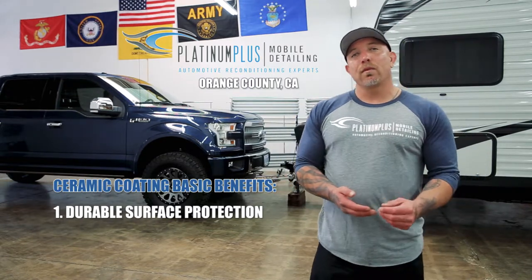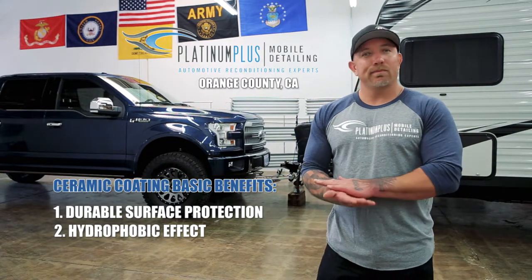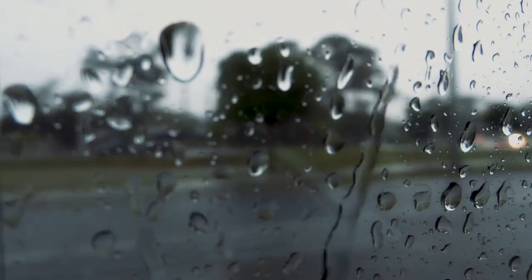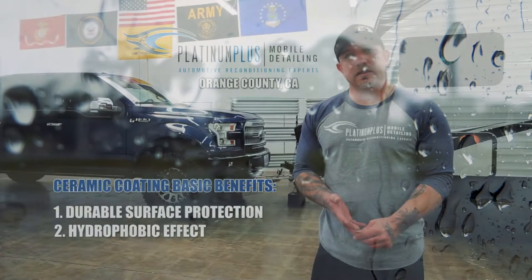Another benefit is the hydrophobic properties that a ceramic coating has. What does that mean? That means your paint is very slick, so everything's just going to roll off, and you're not going to have to go to the car wash as often — your car's going to stay cleaner.